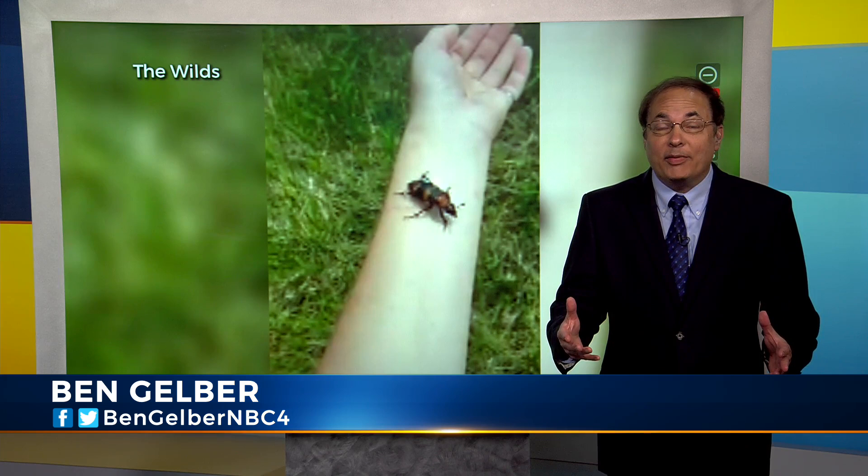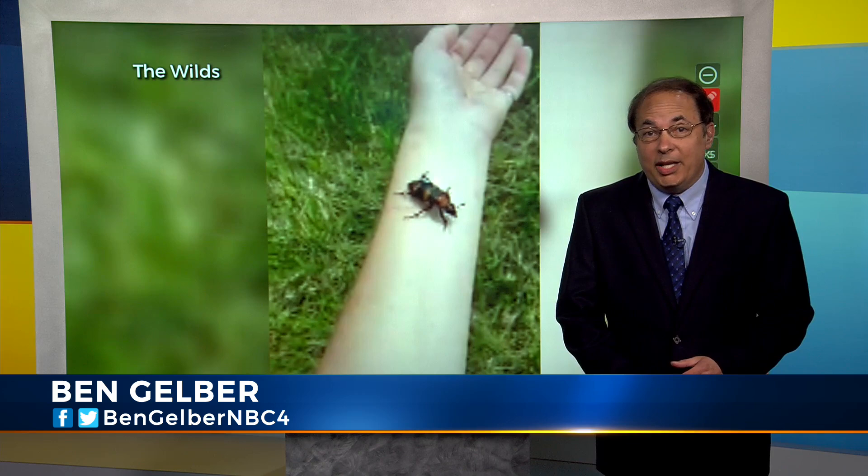The rare beetle has only been found in four other states, and you can read more about this rare endangered American burying beetle and its return and unusual habits in my web story on NBC4i.com.